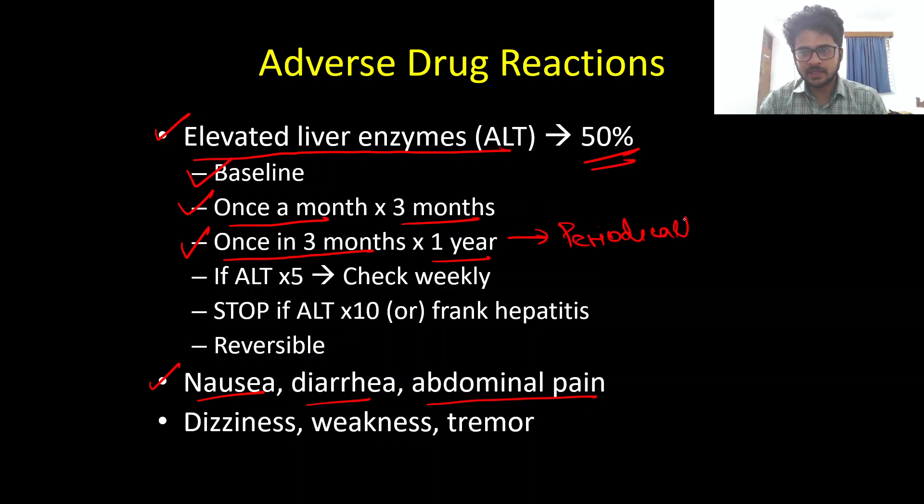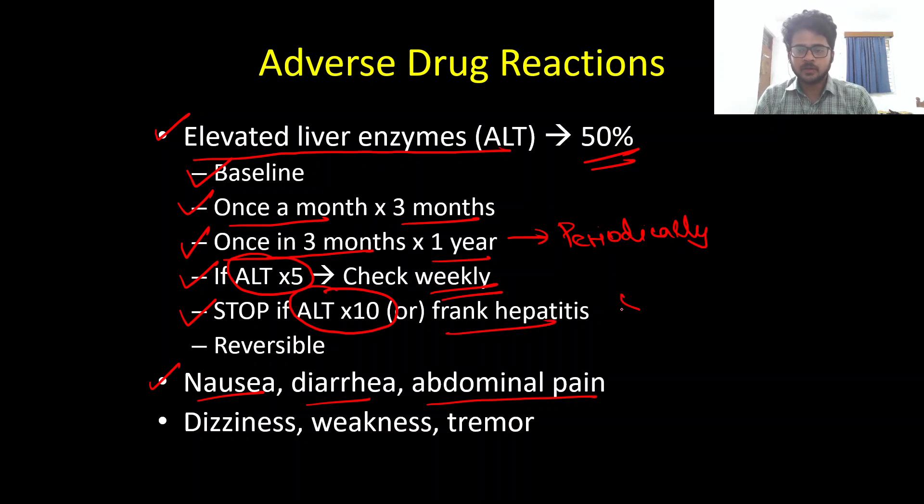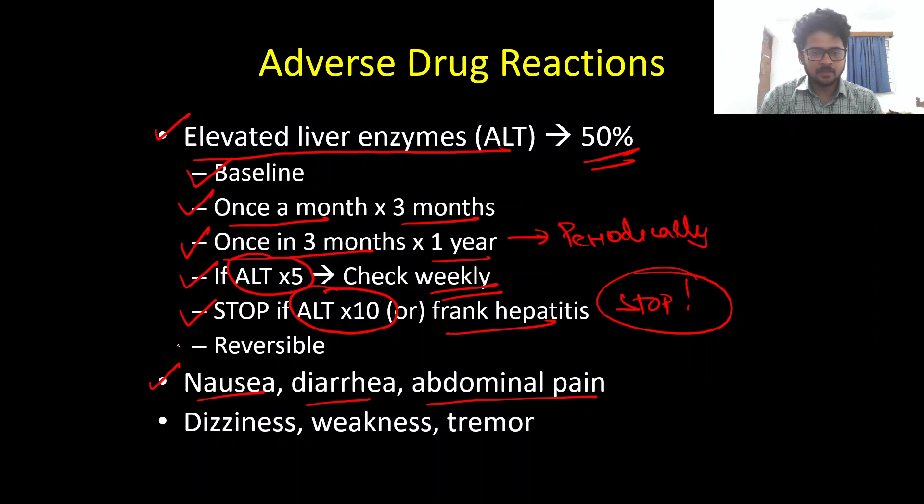If ALT rises to five times the upper limit of normal, increase LFT monitoring to weekly. If ALT exceeds ten times normal, or the patient develops frank hepatitis, stop the medication. It is important to remember that the hepatotoxicity and transaminitis related to Riluzole can be irreversible even after stopping the medication. Other rare side effects include dizziness, weakness, and tremor.